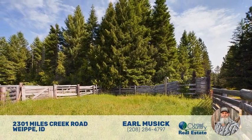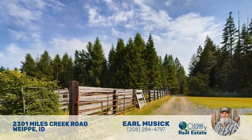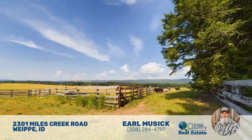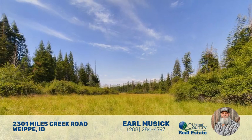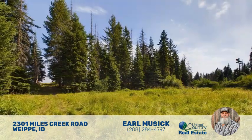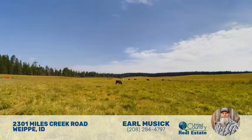Located at the western end of the Lolo Trail across the Bitterroot Mountain Range, this ranch rests on the Weeye Prairie in Clearwater County, Idaho at an elevation of 3,000 feet. The ranch offers a serene prairie setting with rolling pastures bordered by pine and cedar forests, offering a scenic mountain view.